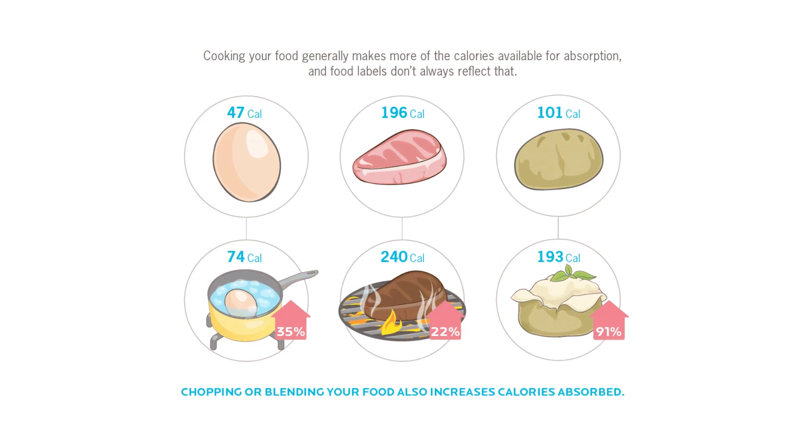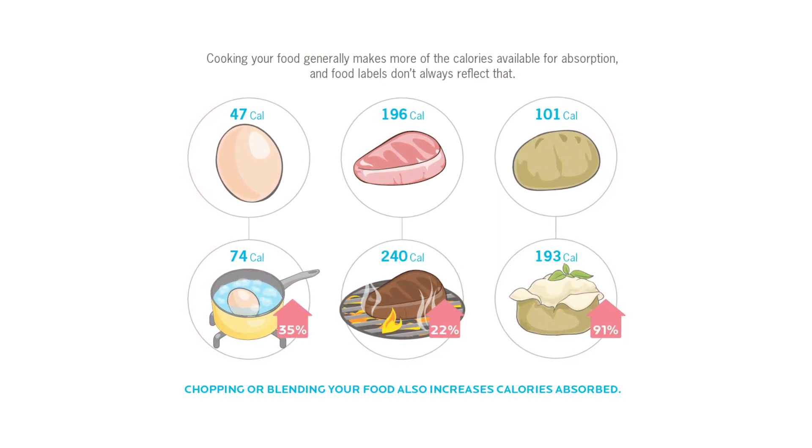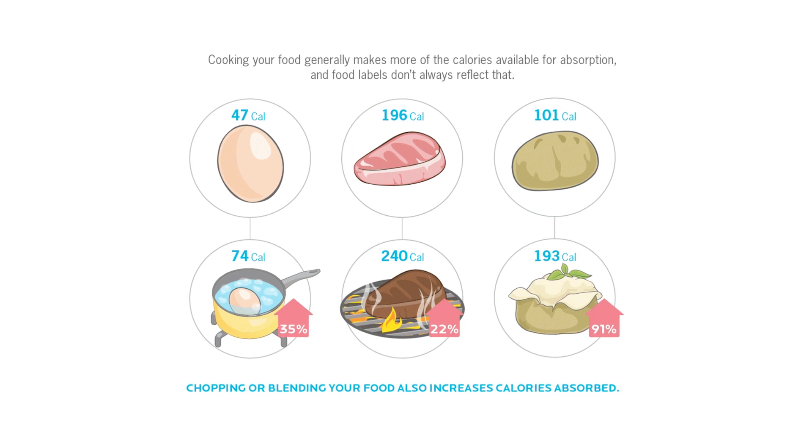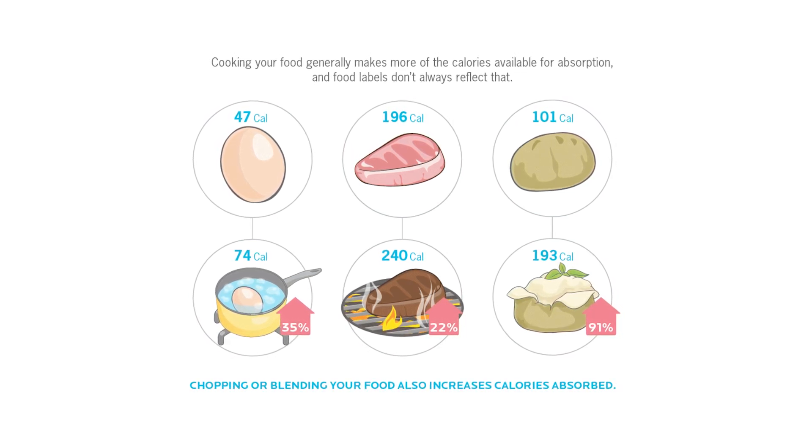But let's say by some miracle you were able to calculate the exact calories in every single food you're eating accurately. The next barrier you're going to face is that not all calories are absorbed equally. Factors like food preparation, gut bacteria, and individual metabolism can affect how many calories you actually absorb from your food.